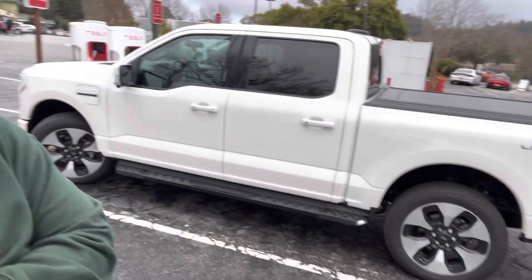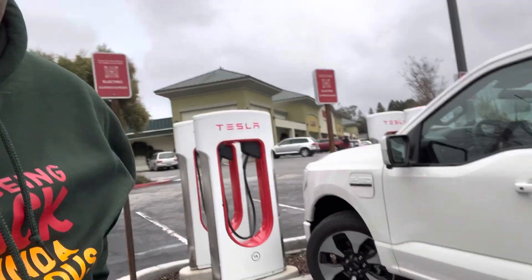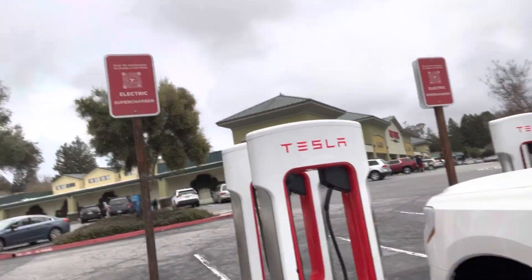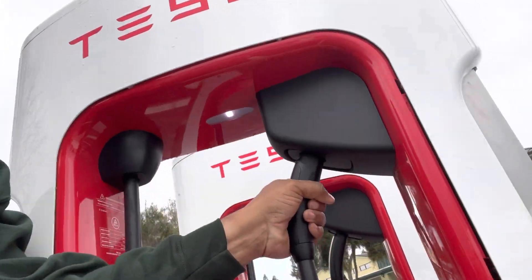What's up, y'all? It's Sergio. I got the Lightning and made it to the Tesla Supercharger. I'm about to check out the Magic Dock. We're going to see how Tesla allows non-Tesla owners to be able to use their charger. Let's check it out.